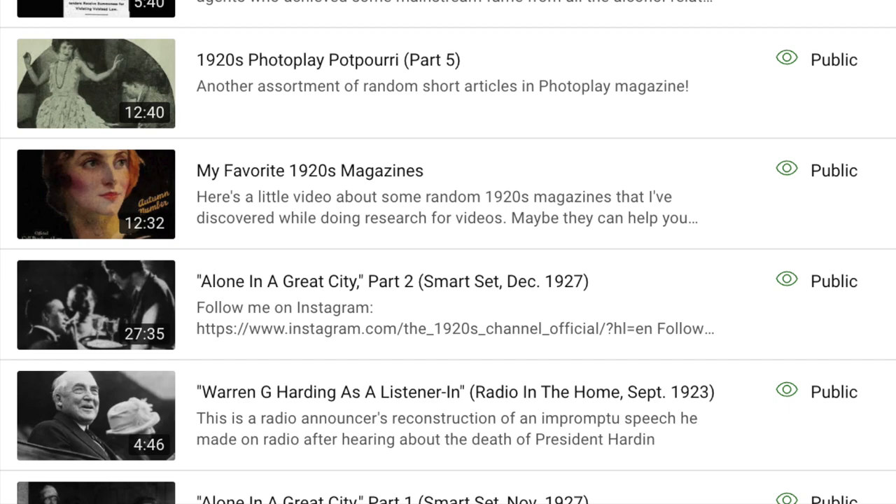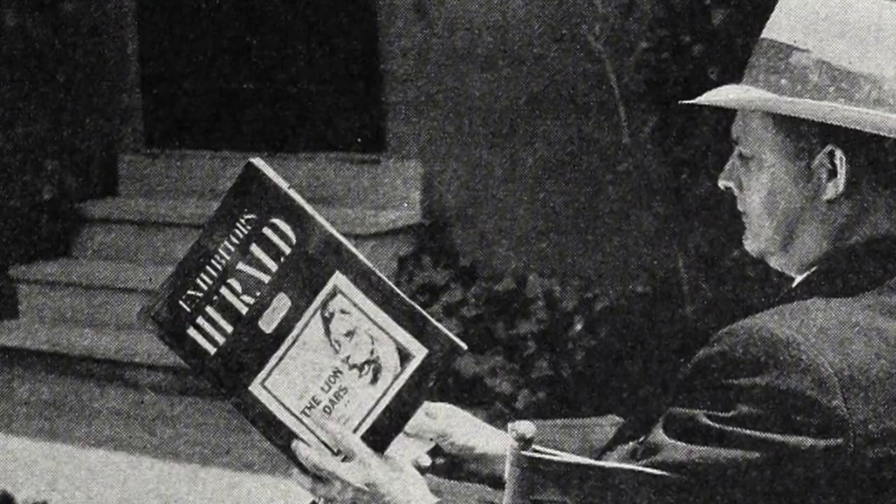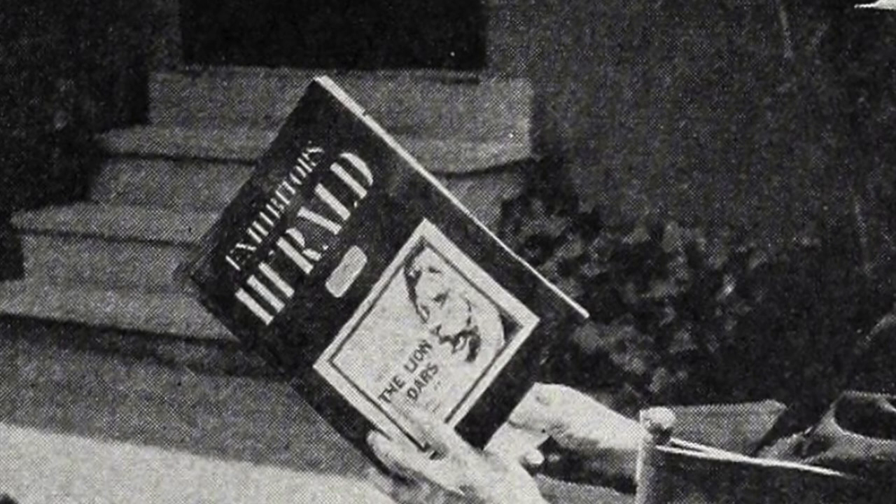Last year, I made a video about some of the magazines I use for research when I'm making videos. I didn't expect it to get that many views, but it actually did a lot better than I expected, so I thought I'd make another and give a spotlight to some well-known and lesser-known magazines from the 1920s that they rarely get.